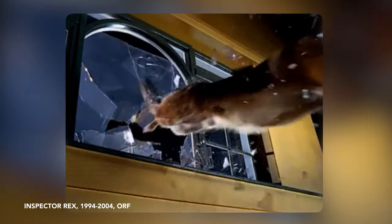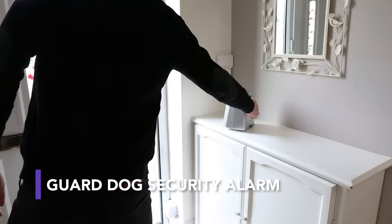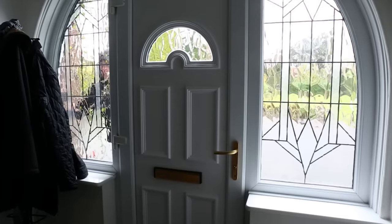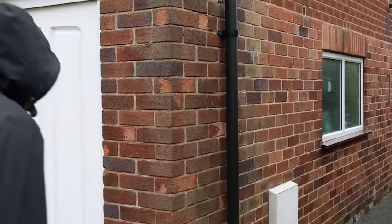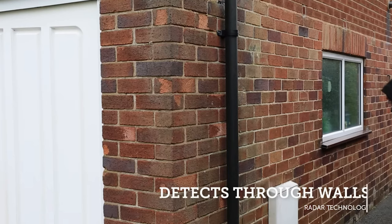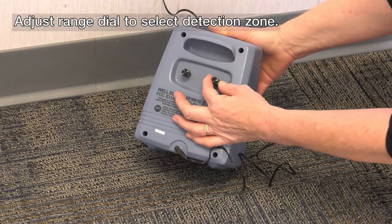Dogs are one of the oldest home security systems, but what if you don't have a dog at home? A guard dog security alarm can help you out. These alarms can detect intruders from a distance and deploy an automatic alarm that sounds just like a vicious guard dog. Some models even use radar to detect intruders through walls. The alarm has an intelligent barking setting that changes the volume and ferocity of the barks as the intruder gets closer.